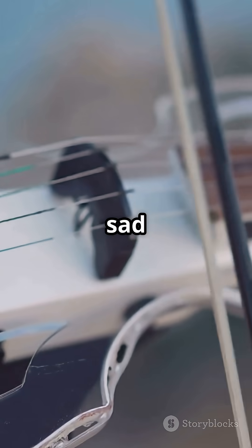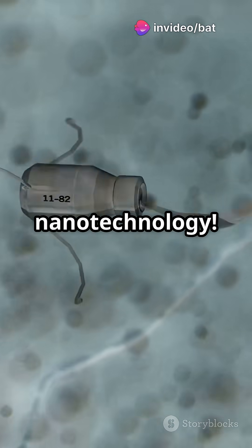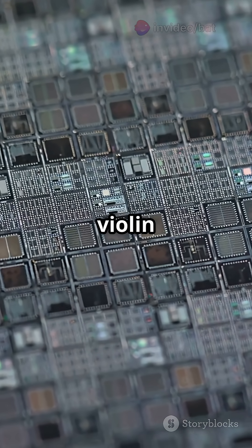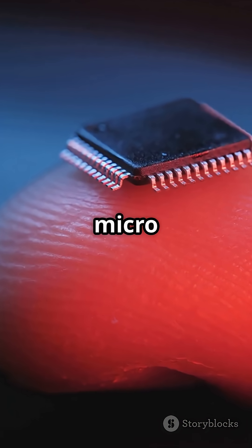But don't expect to play a sad tune on this violin — it's actually an image created using cutting-edge nanotechnology. The team used a tool called the nanofraser to etch the violin pattern onto a chip, similar to how screen printing works, but on a microscale.